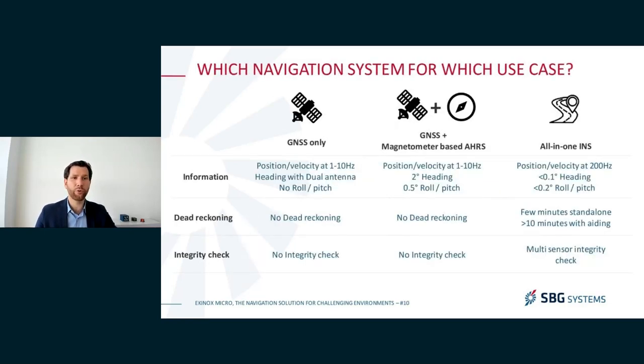There are multiple navigation system architectures. If you are working in full open sky, you can select to use GNSS only. This will give you very good results as long as you are in open sky, but you get position and velocity at a low frequency, you need to rely on dual antenna for heading — which is not always possible on smaller vehicles — and there is no roll. The moment you lose GNSS, going under a tunnel or even a tree, you will start losing your position and navigation solution, which for many applications can be a blocking point.